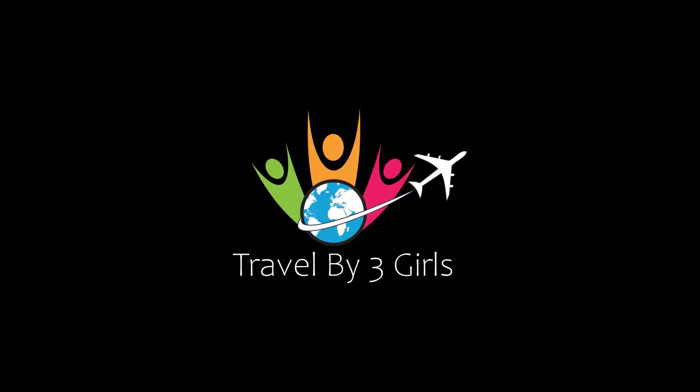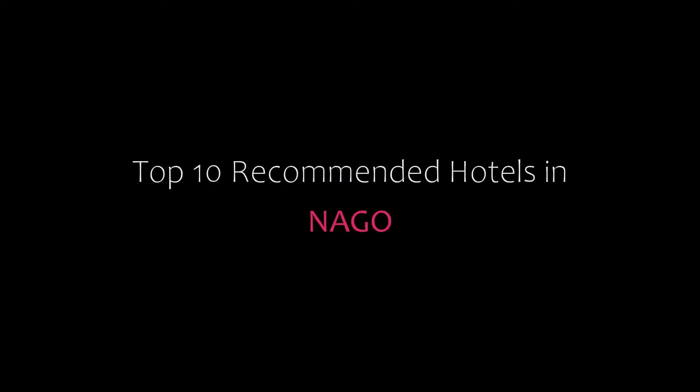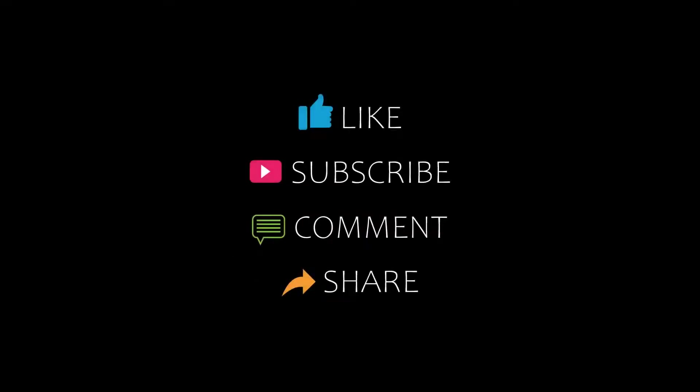Hello friends, welcome back to my channel and now you are watching Top 10 Recommended Hotels in Napo. Please subscribe to my channel and don't forget to like, share and comment. Let's start the video.